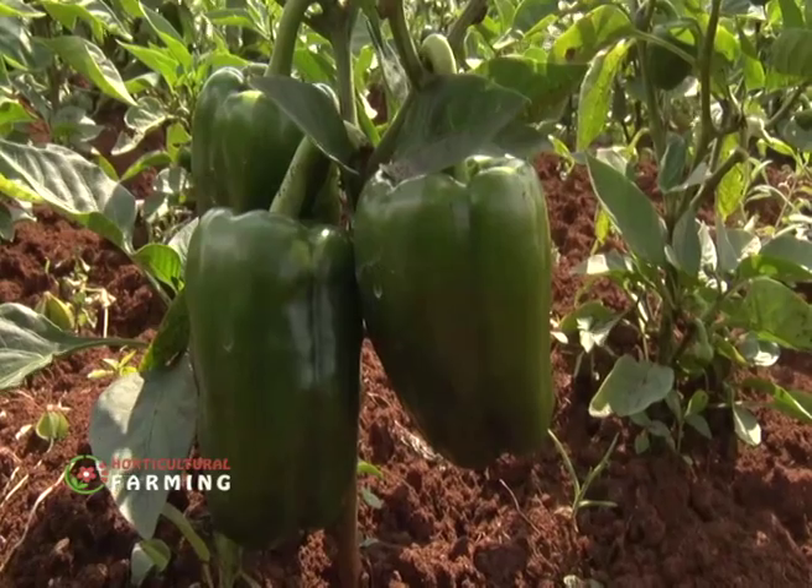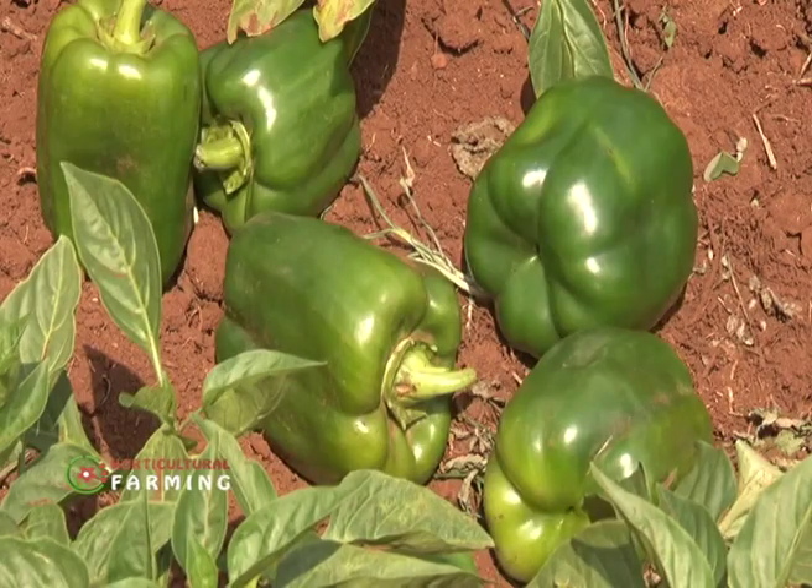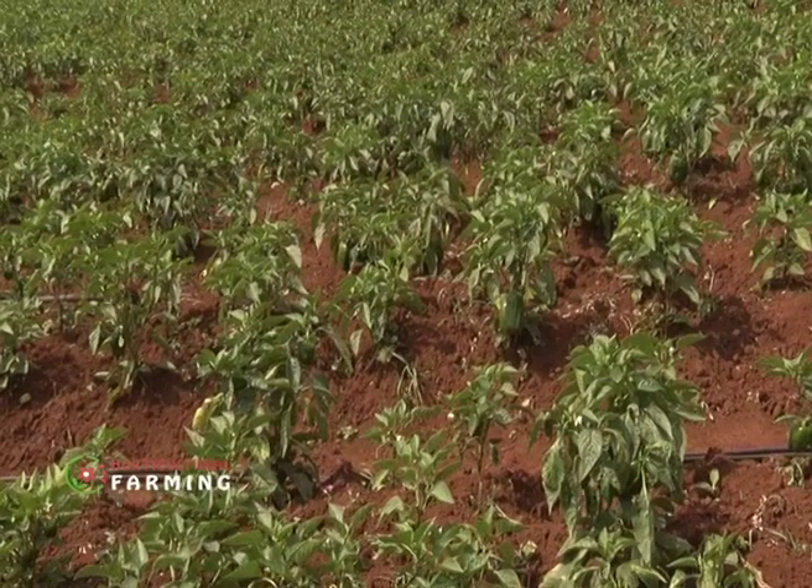Capsicum farming is very interesting. It is not a crop that you can say will get you rich quick, but it's a crop that you can actually perfect over time. It is a crop that you can start small and then scale. For me, having done it for some time, it is one of the crops that are a bit easy to maintain, with good returns if you manage your production well.